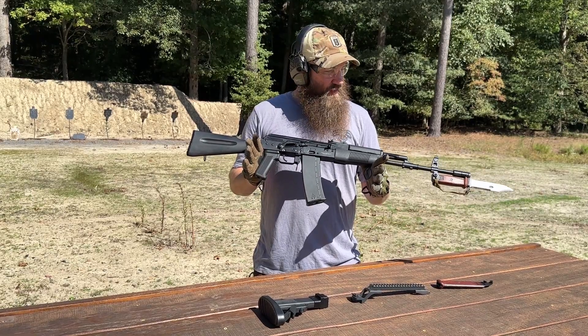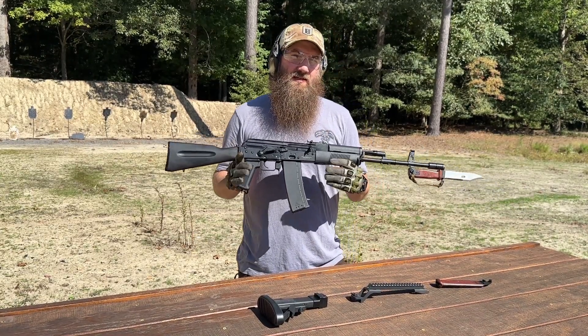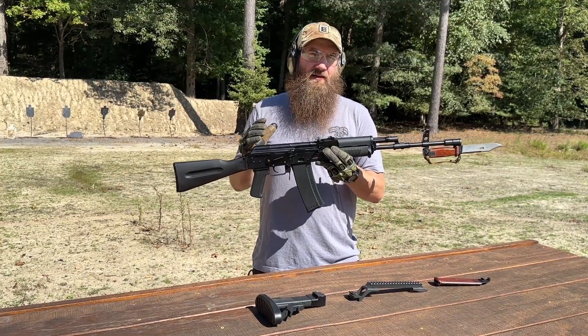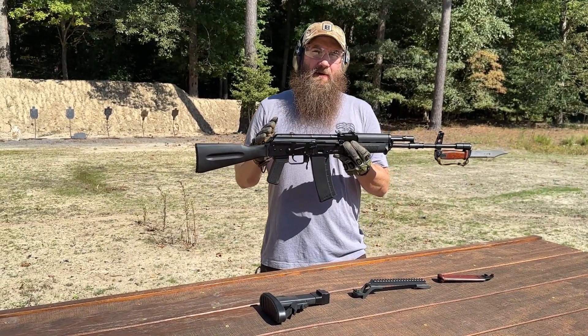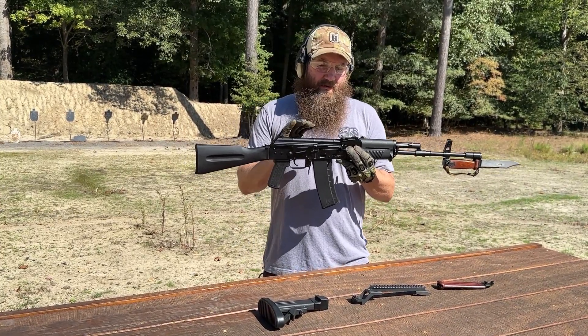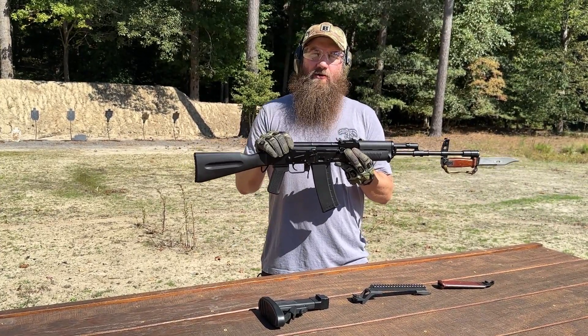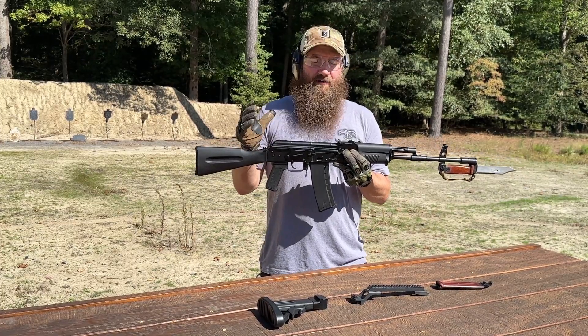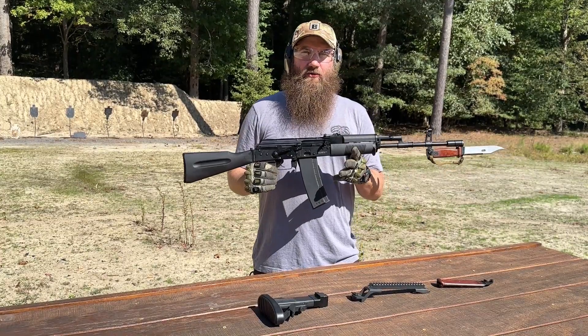These do have an 18-inch barrel compared to the 16-inch barrel you see on a lot of other Kalashnikovs. This is a unique Kalashnikov variant in 556. It was one of the earlier 556 Kalashnikovs ever made, and Poland did it — Poland being a NATO country and switching from the 5.45x39 to 556. So again, a lot of cool military heritage.